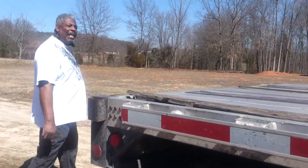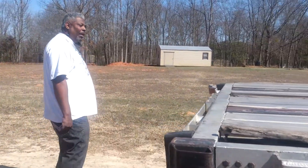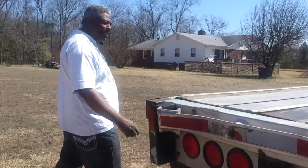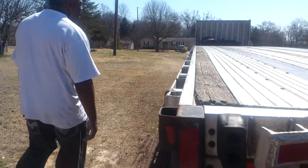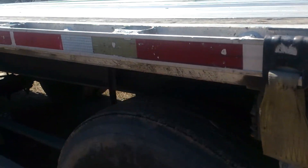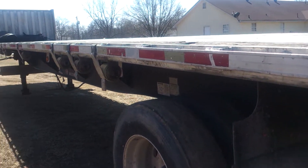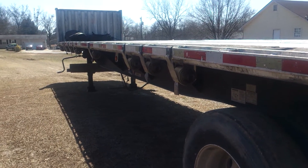The trailer is a 1997 combo. I want to get you around here where you can see these winches. I've got 12 winches and 12 straps already loaded up and ready to go. I also have some dunnage underneath. The trailer is working fine.